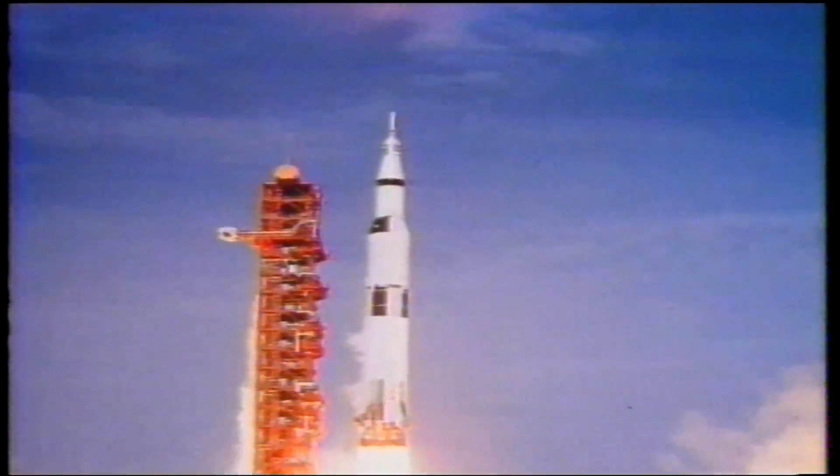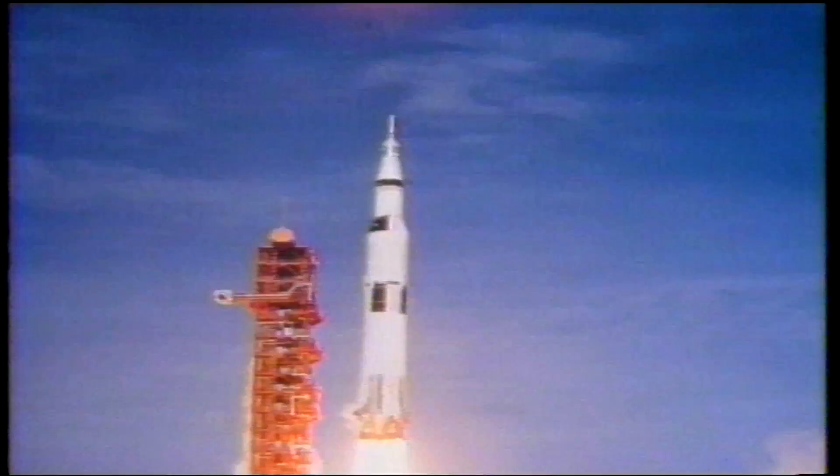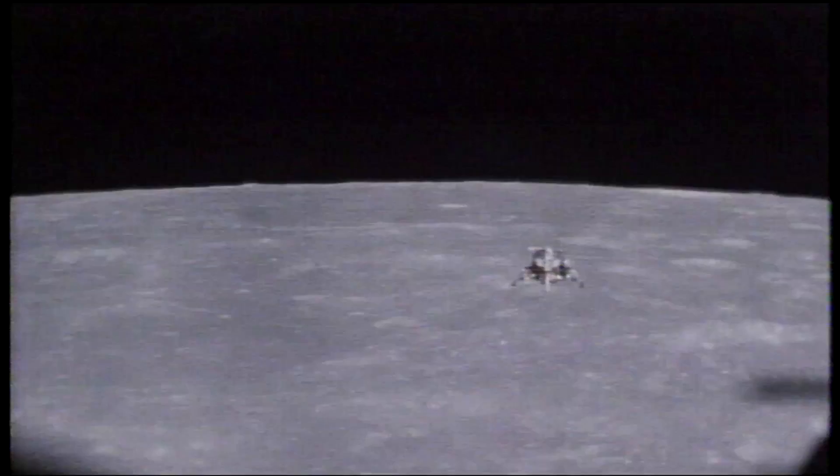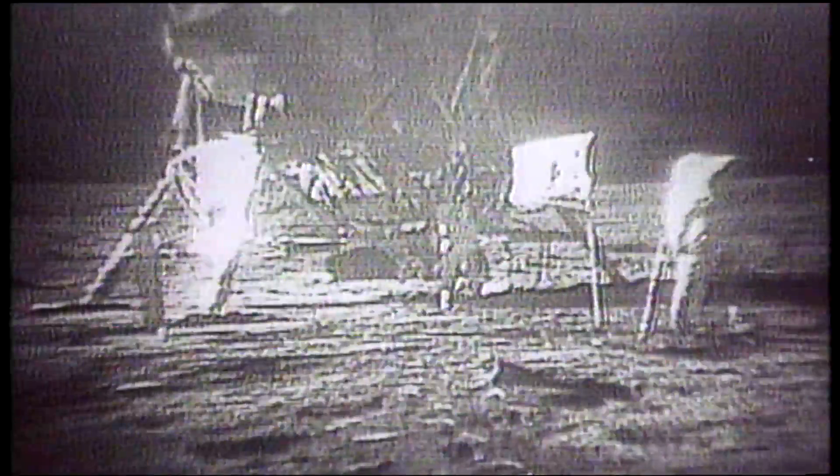On July 20th, 1969, Neil Armstrong took those first fateful steps on the surface of another world. As Langley researchers watched the first lunar landing, they could remember that the manned space effort all started on the site of a former Virginia plantation.